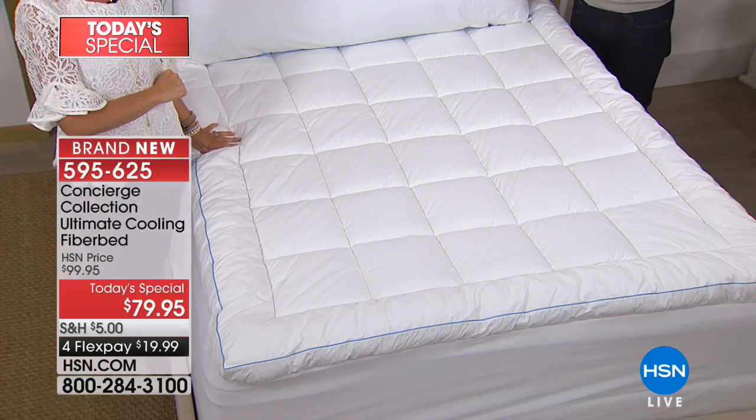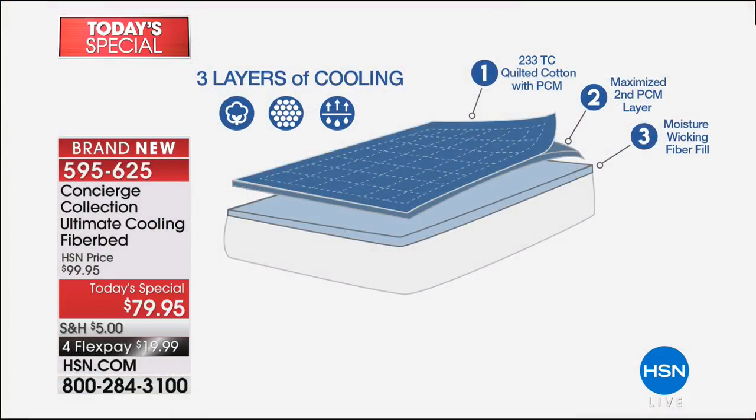Look at how much of it we put into this fiber bed. The entire top layer is 100% cotton infused with phase-changing material. The layer right underneath — you can kind of see it through the fiber bed on the edge — you see that maximized second layer. That is all phase-changing material. That's brand new. When we introduced this last year, we didn't have a second layer. And most importantly, the fill inside.